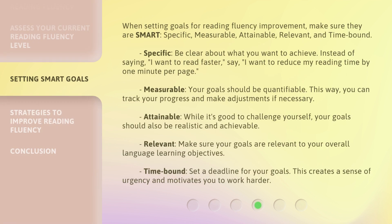When setting goals for reading fluency improvement, make sure they are SMART: specific, measurable, attainable, relevant, and time-bound. Specific — be clear about what you want to achieve. Instead of saying, "I want to read faster," say, "I want to reduce my reading time by one minute per page."